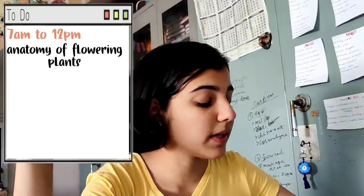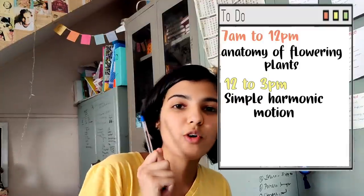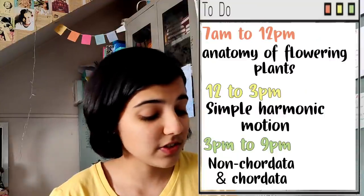From 7 o'clock to 12 o'clock, I want to finish the Anatomy chapter — Anatomy of Flowering Plants. If you're in 11th grade you'll relate; it's just too much information in one topic. From 12 to 3 o'clock, I'll start Physics — that's Simple Harmonic Motion. I don't like that chapter but we have a test on it. The to-do list is in front of me, so let's get to it.